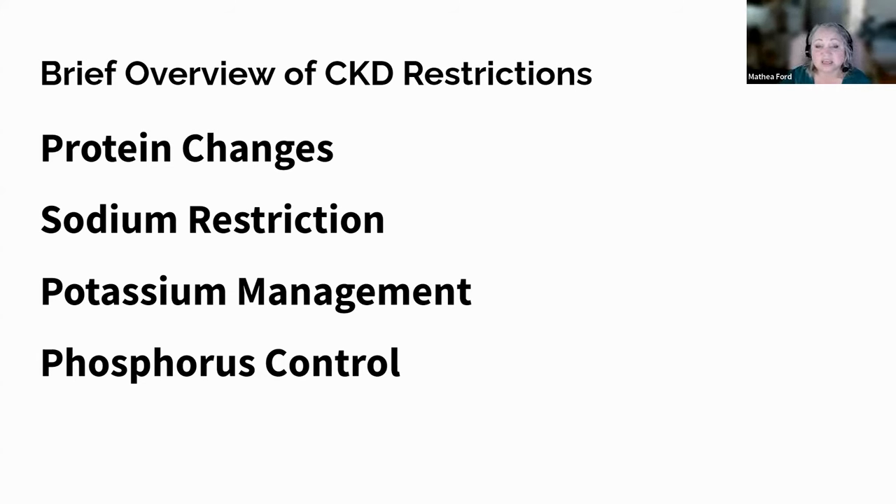Sodium restriction is also vital, as excessive sodium can lead to fluid retention and high blood pressure, further damaging kidney function. Opting for fresh ingredients, reducing processed and packaged foods, and avoiding excessive salt usage can help maintain a low sodium diet. Managing potassium levels is essential since impaired kidney function can lead to high potassium levels, causing cardiac arrhythmias and muscle weakness. Avoiding high potassium foods like bananas, oranges, tomatoes, and potatoes can help in potassium management.